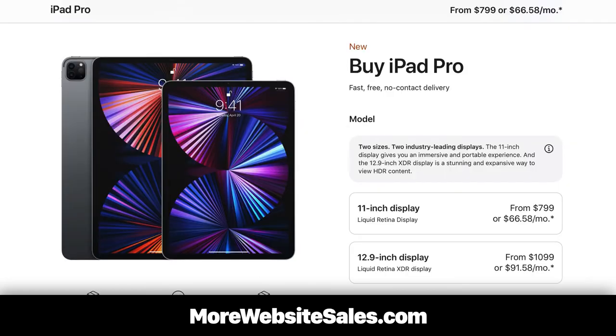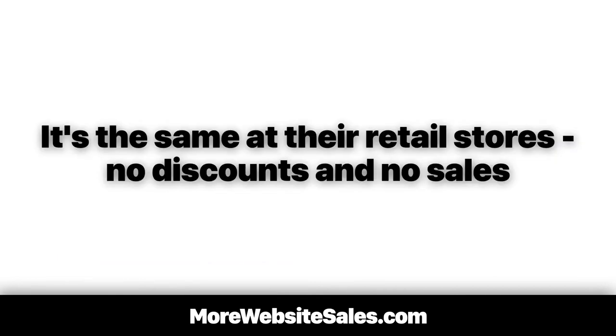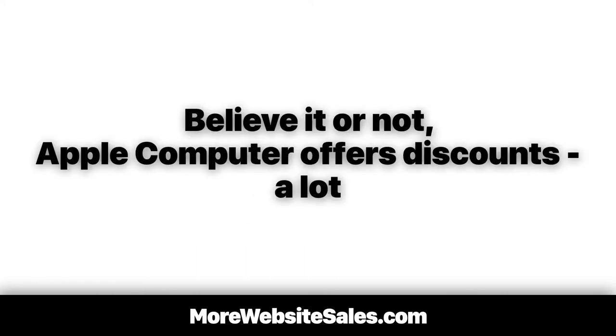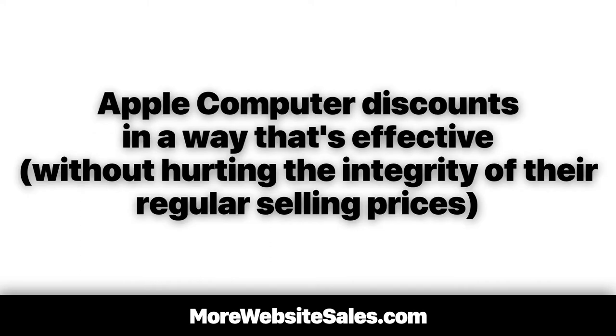We almost never see hyped-up sales or discounts from Apple. Instead, we always see the full selling price on Apple Computer's website — always. It's the same at their retail stores: no discounts and no sales. Yet Apple Computer is one of the most successful retail sellers on the planet. So what's their secret? Believe it or not, Apple Computer offers discounts — a lot — in a way that's effective without hurting the integrity of their regular selling prices.